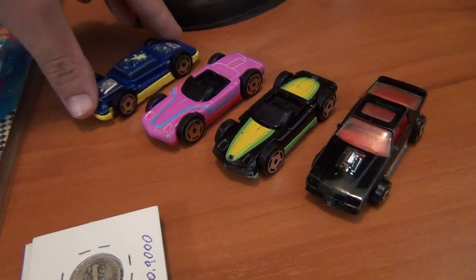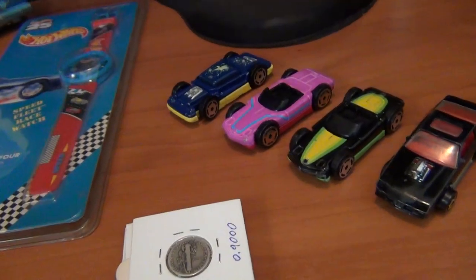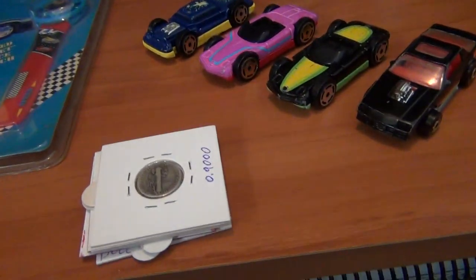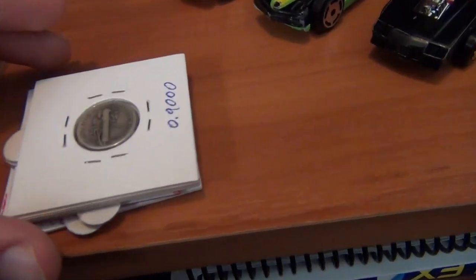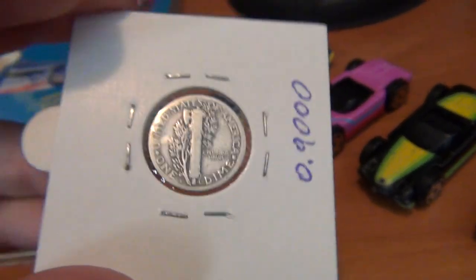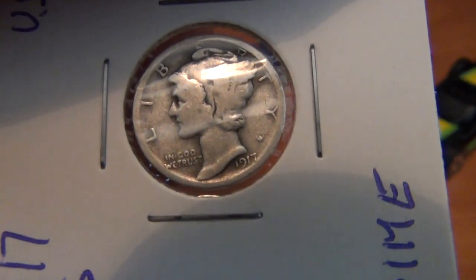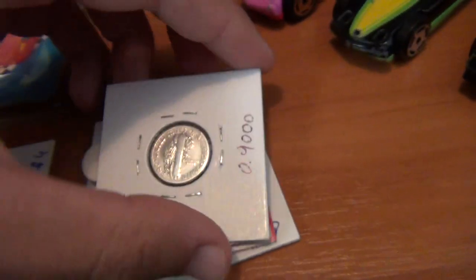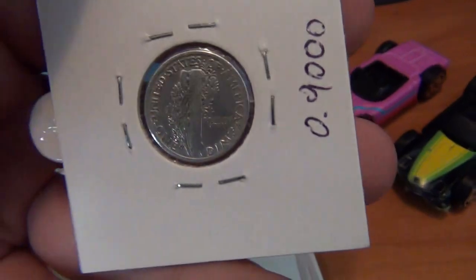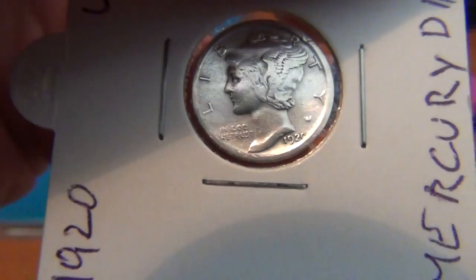First up, my flea market finds for this week. I went to just one flea market today — this one definitely has coin dealers at it. Last week none of them were there, but this time two of them were there and I bought a couple of awesome coins. Starting to get into coins — there's a US dime here, I think from the 40s. Actually, I think this one's from 1917. My oldest coin in the collection is from 1911, and I've also got one from 1920.